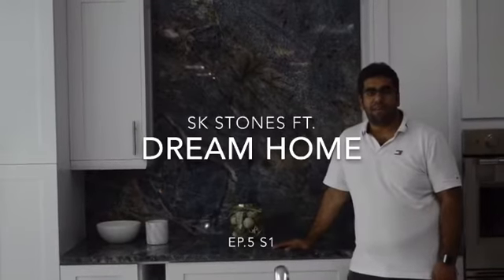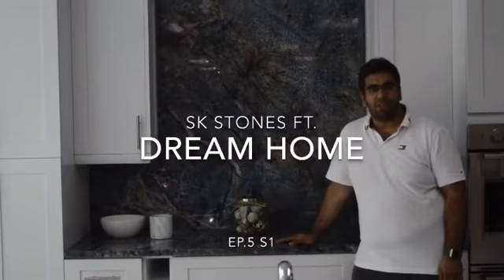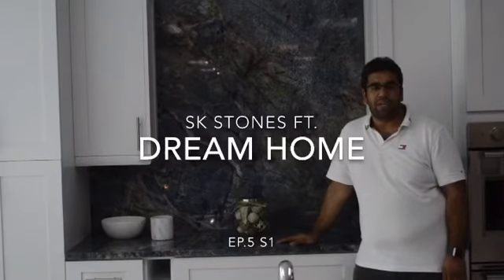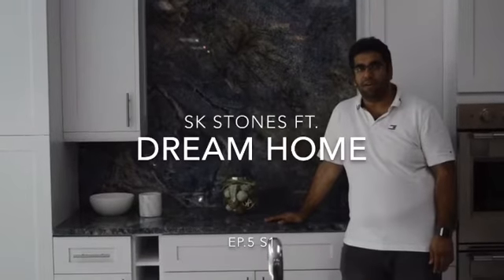Hello everyone. Happy Monday. Welcome to episode 5 of Dream Homes. Thank you so much for watching our videos last week, and today we are here again with a new color and a new granite.